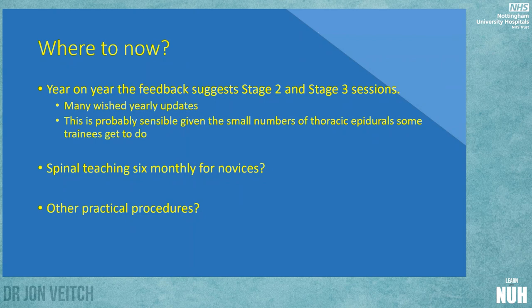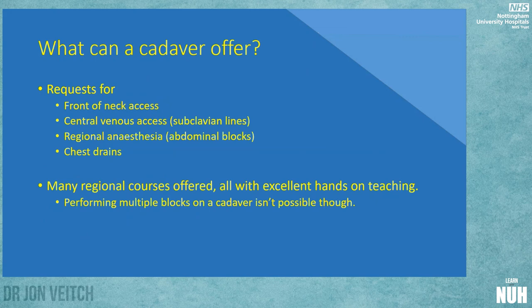Front of neck access is also possible. There's the option of skin flaps from a single patient — you can whip the front of the neck off, put a new skin back on, and still preserve the landmarks, though it won't last long. Really, the end point is where your imagination takes you. There are so many regional courses offered around here and at NUH that I'm not convinced regional anaesthesia is something I would pursue, and I don't think cadavers are the most useful for it — there are better ways of teaching that.